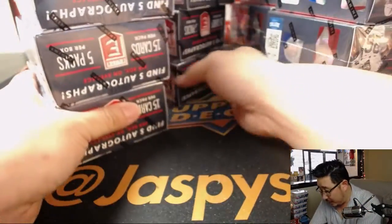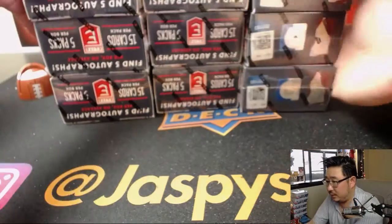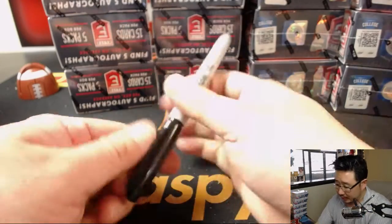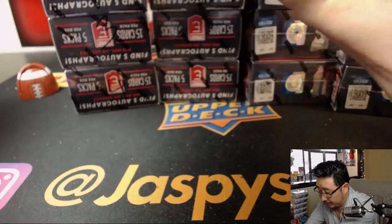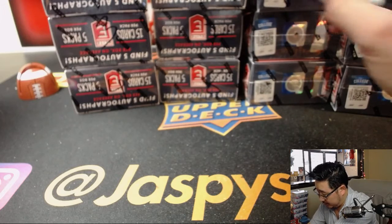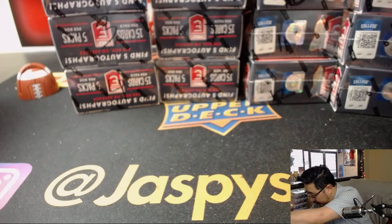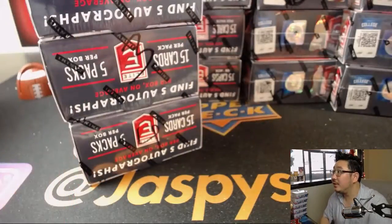Now bear with me here as I number these boxes 1 through 16, and then we'll use random.org for the random number generator. We'll generate a number, Steel Curtain, and then we'll see which box you get. 1, 2, 3, 4, 5, 6, 7, 8, 9, 10, 11, 12, 13, 14, 15, 16. Hopefully all of my chicken scratch is readable right there.